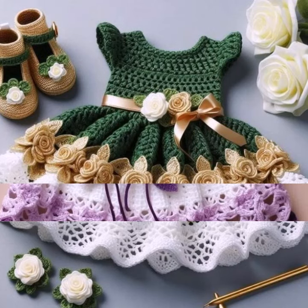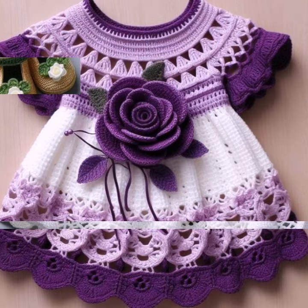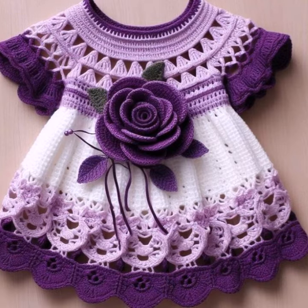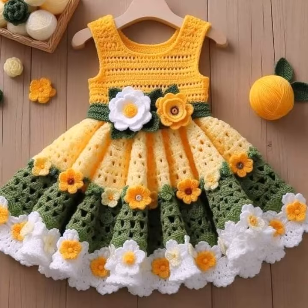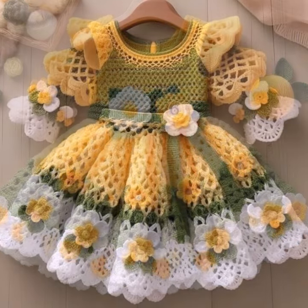Hello friends, welcome back to my channel. How are you friends? I hope you will be fine and enjoying life with your family and friends at home safely. So dear friends, let's go — I am back again with the most demanding, attractive, and most amazing collection of crochet baby frog designs.